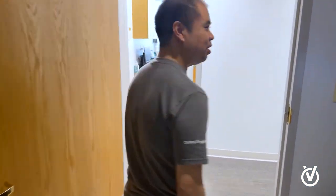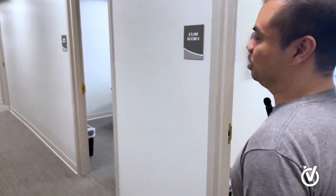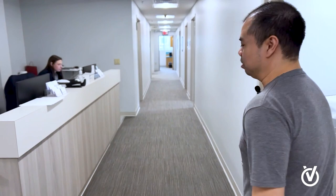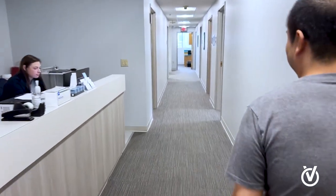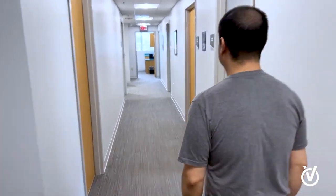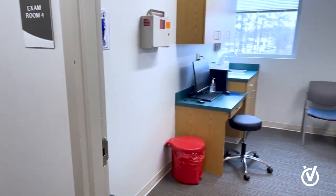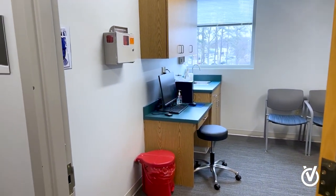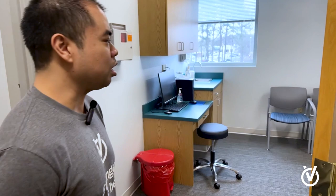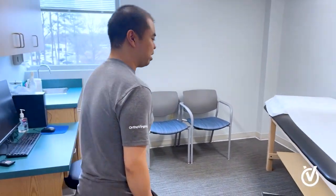After our patients get their x-rays, we bring them back to the room where they see our provider and begin their doctor's visit. By that time, our doctors have typically reviewed the x-rays and have a better idea of what's going on with the patient. Then we'll have a plan set and different treatment options available for them.